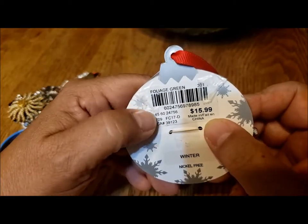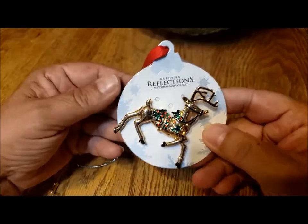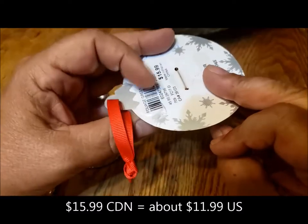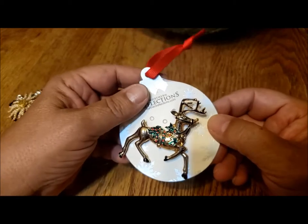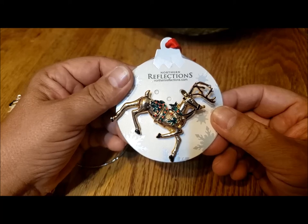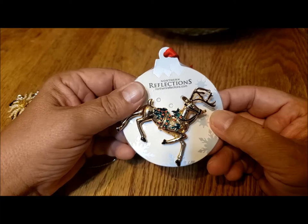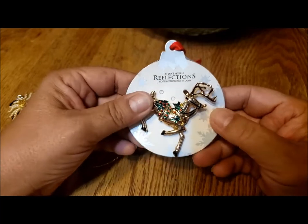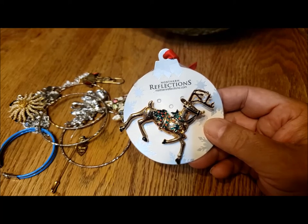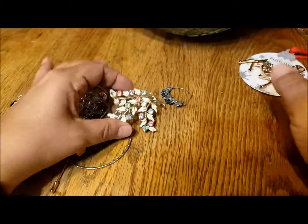It's a lovely reindeer with holly from Northern Reflections - it's a winter piece with full green foliage, $15.99 was its selling price. Now often Northern Reflections will have sales up to 70% off, so that's quite nice. It's very giftable just the way it is - take the price tag off and there you go. It's Christmas-themed - it's August now and by the time you see this it'll be September, a little bit closer to Christmas.